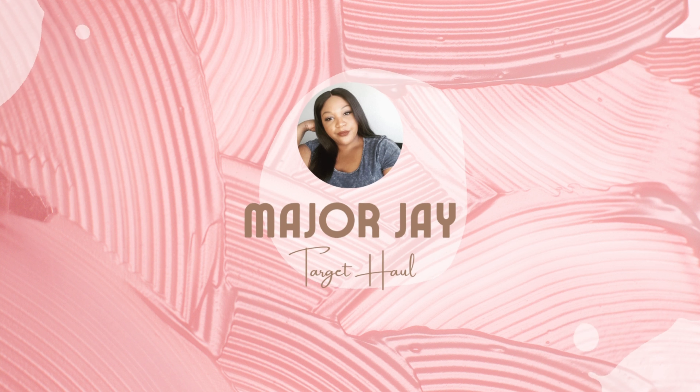First off, we have this geometric Ava and Viv top in a size 2X. I paired it with some Ava and Viv jeans. These jeans are in a size 20W, however you want to say it. I was a little iffy about the jeans because of that little flare leg, but it actually looked pretty cute. I honestly don't think you could wear anything else but boots with it because it's a little funky at the bottom and it probably looks like you're wearing high waters because it is ankle length.